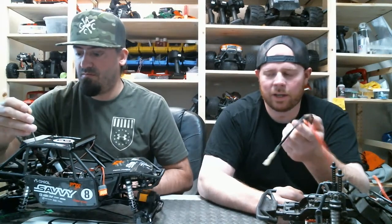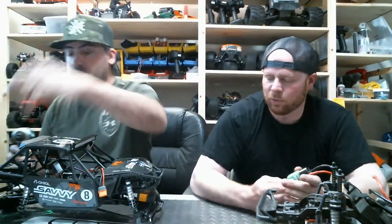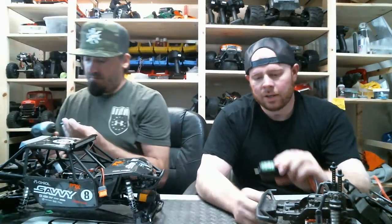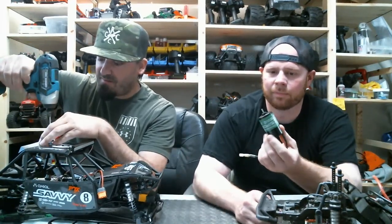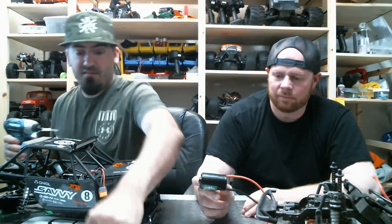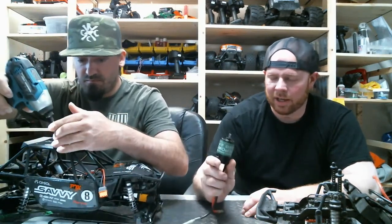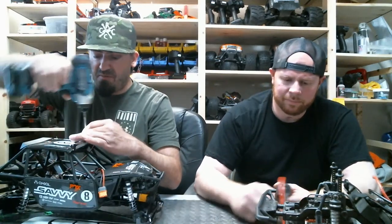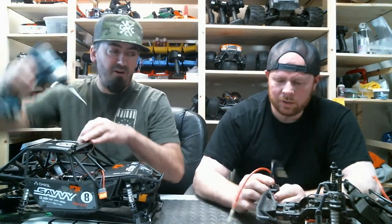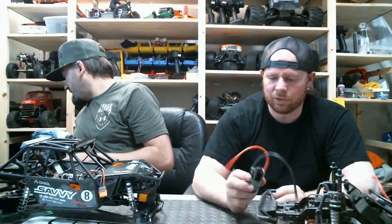I wasn't a huge fan of Holmes Hobbies at first with the Torque Master Expert - still not, because unless you're strictly crawling they're good. We didn't realize they weren't very outdoor trail-friendly especially with moisture. But the Trail Master Sport 550 has been awesome so far. The can is a little bigger, makes a little more torque - bang for the buck, not bad. I think these were like 25 bucks, very comparable to the Axial motors.